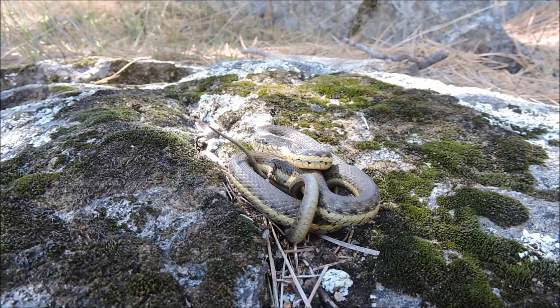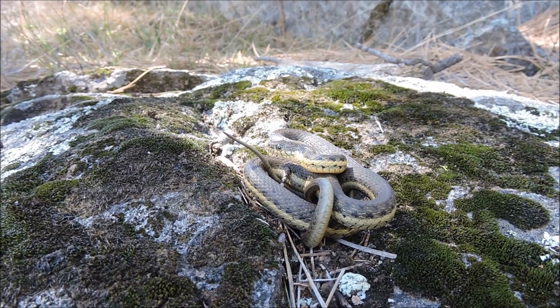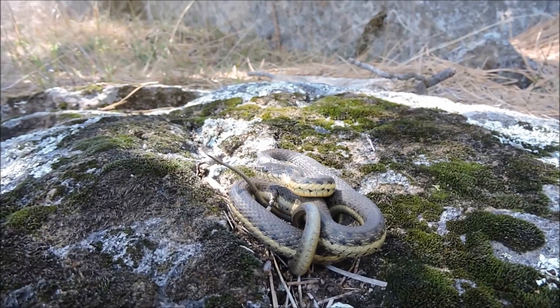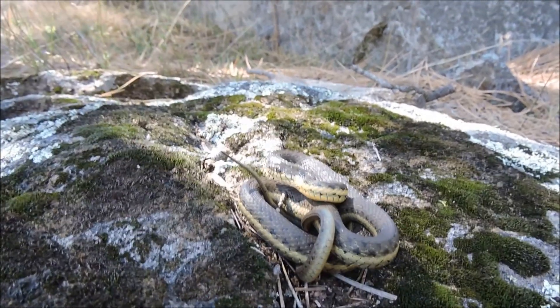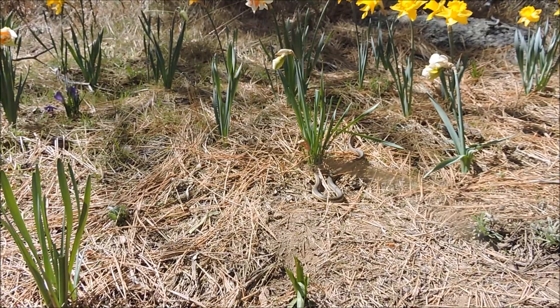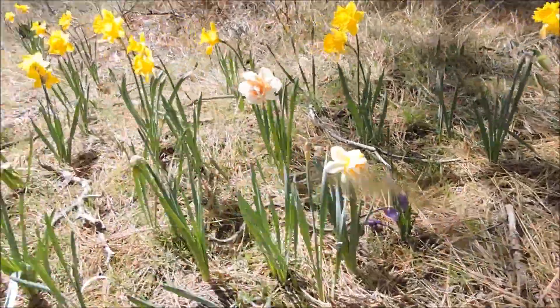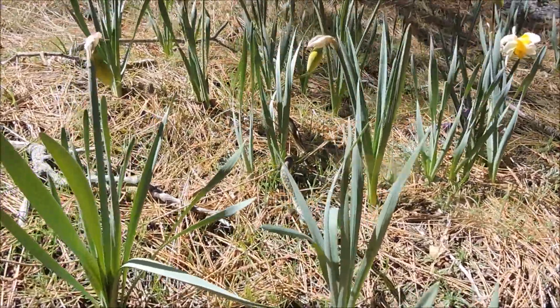This is another protected species — this is the two-stripe garter snake. Not allowed to handle it due to California law. Like any of the other garter snakes, it's going to be found around water, and whenever they feel threatened, they musk and they stink really bad.